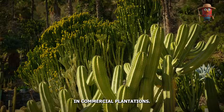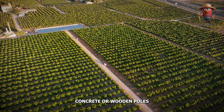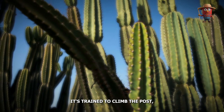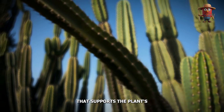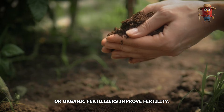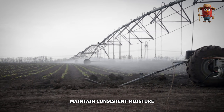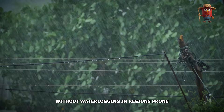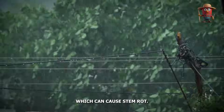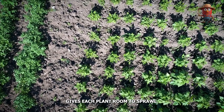In commercial plantations, each cutting is planted near a sturdy post or trellis. Farmers often use concrete or wooden poles about 1.5 to 2 meters tall. As the cactus grows, it's trained to climb the post, sometimes with a circular top platform that supports the plant's drooping branches. Soil amendments — compost, manure, or organic fertilizers — improve fertility. Installing drip irrigation lines helps maintain consistent moisture without waterlogging. In regions prone to heavy rains, raised beds or well-dug drainage channels prevent standing water, which can cause stem rot. Proper spacing of around 2 to 3 meters between posts gives each plant room to sprawl.